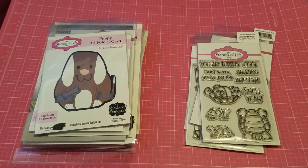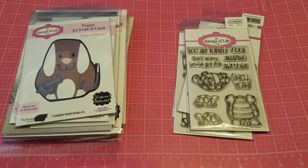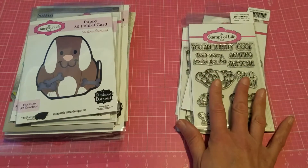Good morning, my crafty friends! This is Jackie and welcome to my channel. Thank you so much for stopping by. I wanted to share with you a couple of hauls that I made — one is from HSN and the other one's from the Stamps of Life.